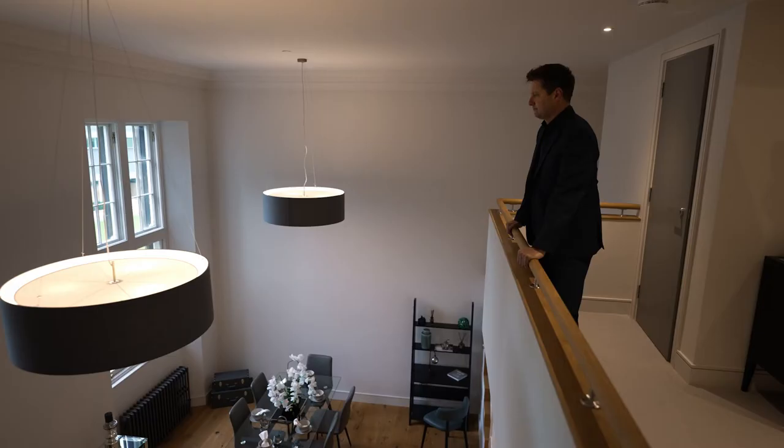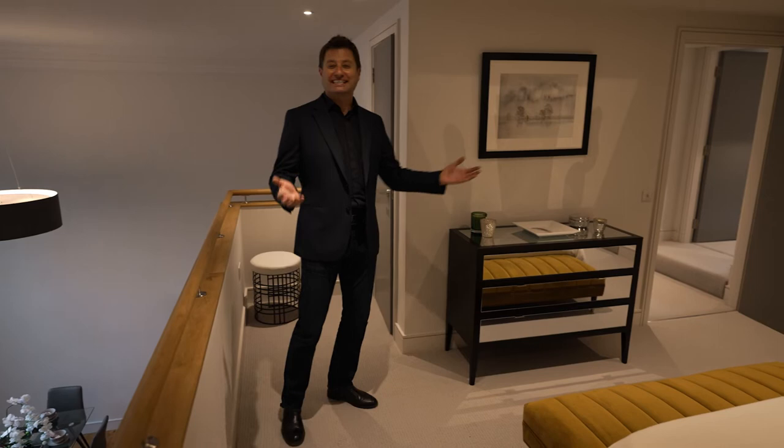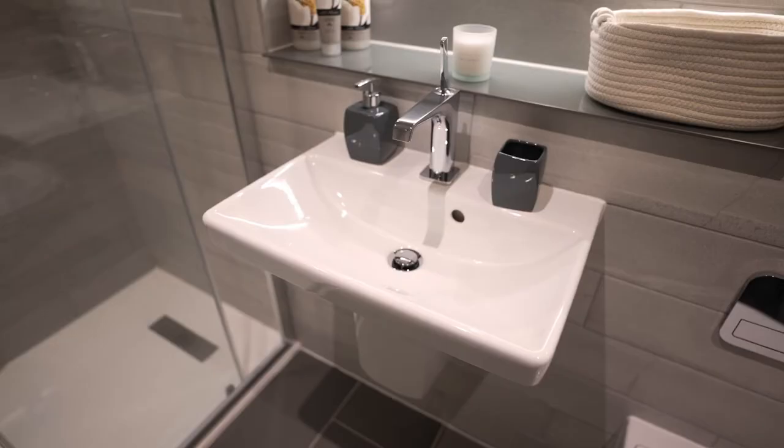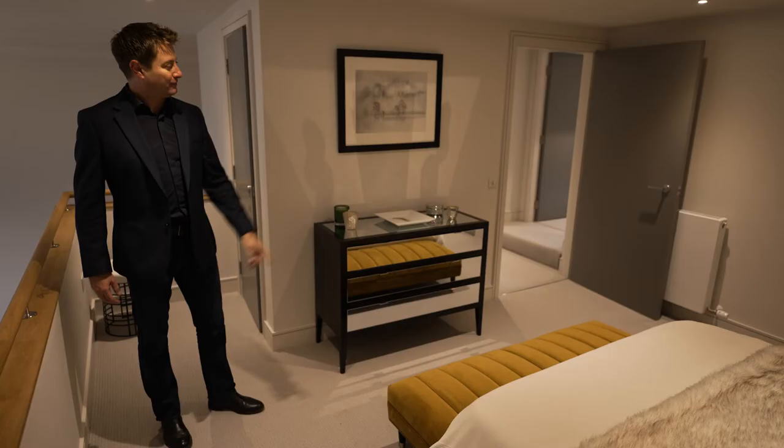Even from the mezzanine level you get beautiful views out over the gardens. Up here the master bedroom is on the mezzanine and it just resonates comfort and luxury — you've got a walk-in wardrobe and a beautiful ensuite shower room. And through here is the second bedroom.